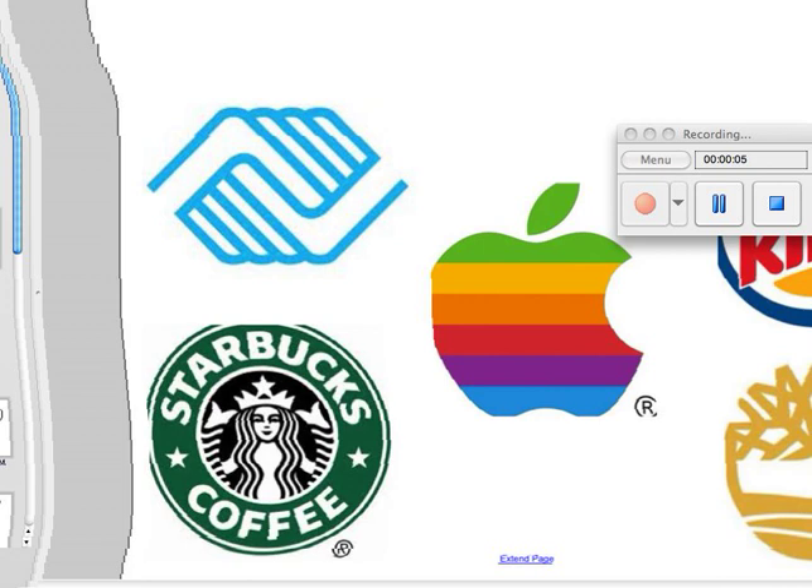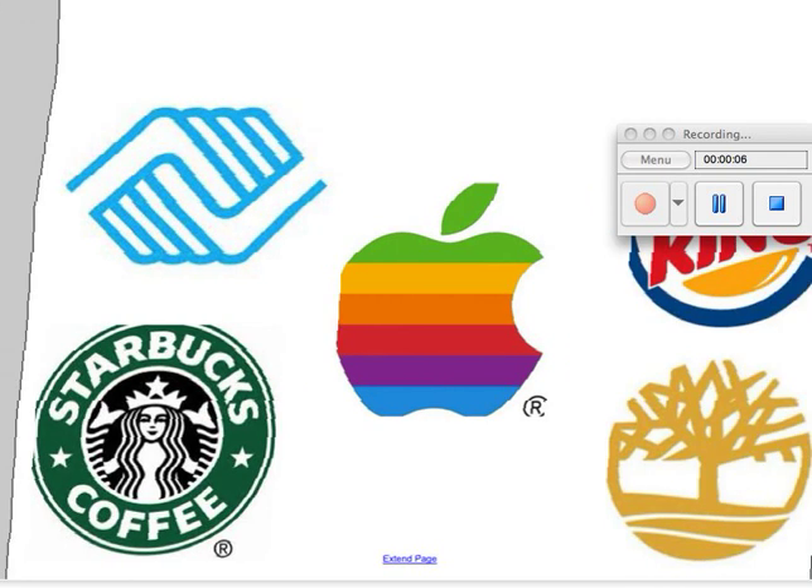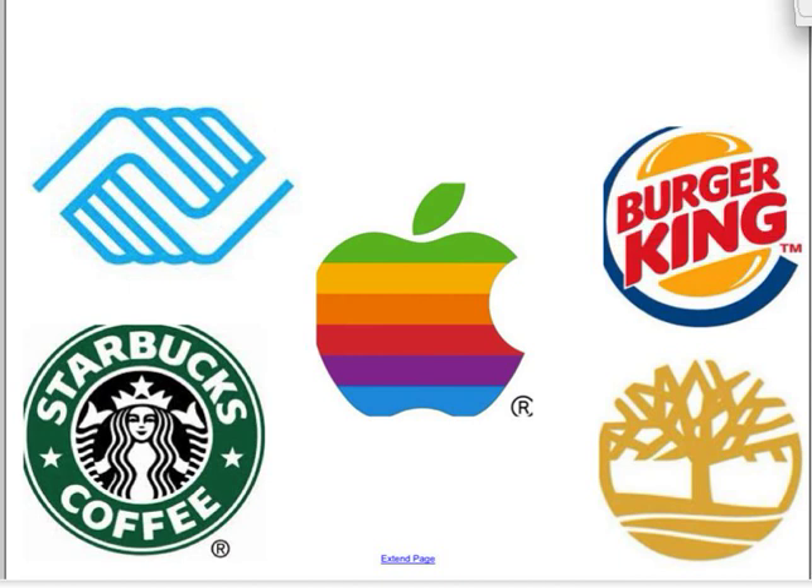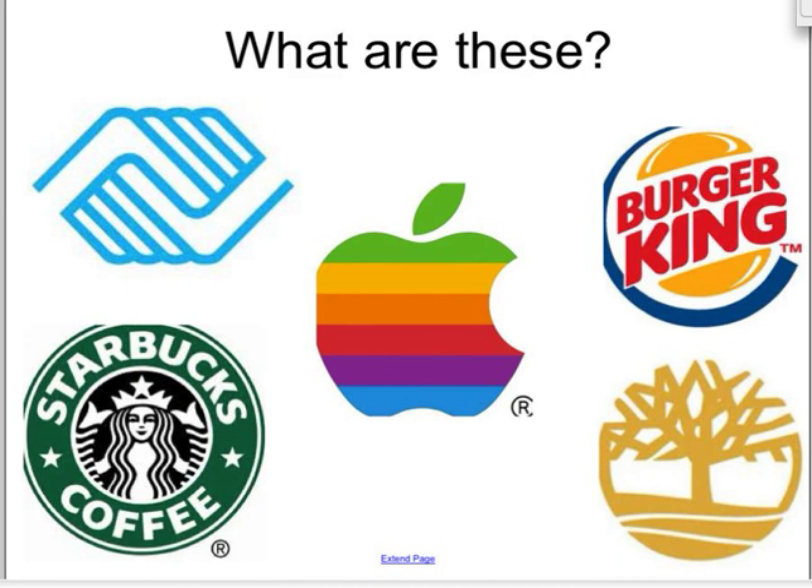I'm going to start you off today with a question, and the question is an easy one. What are these? Not a trick question, just think — what are these? Perhaps a number of things come to mind. One thought: maybe that's a ridiculous easy question — that's Apple, that's Burger King, these are logos. The reason I leave it open-ended is I want you to think about what logos are built from and what logos represent.